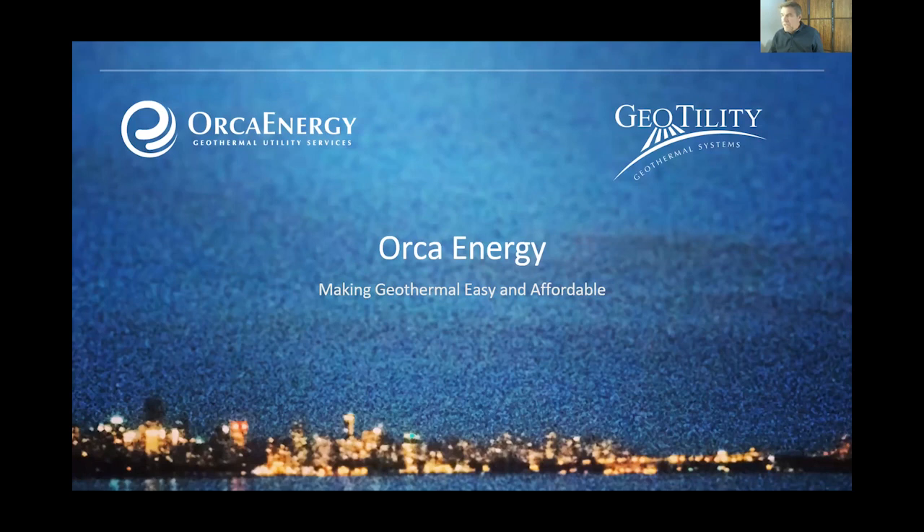Thank you, Brett, for having me. I really appreciate it, and thank you for putting this all together with the Green Home Institute — it's a great opportunity for everybody to learn more and be more connected to our environment. I'm excited to be here and share a bit about how we operate and the approach that we take to providing green energy. Our company is Orca Energy, and we are part of Geotility, a family of companies. I'm entitling this 'Geothermal Energy as a Utility Service.'